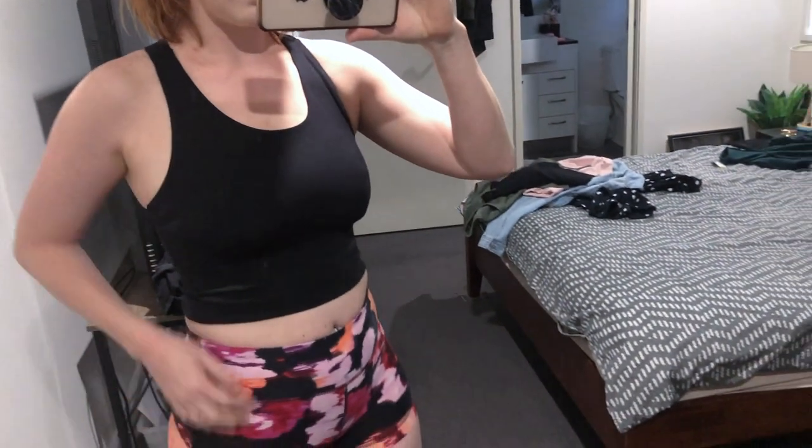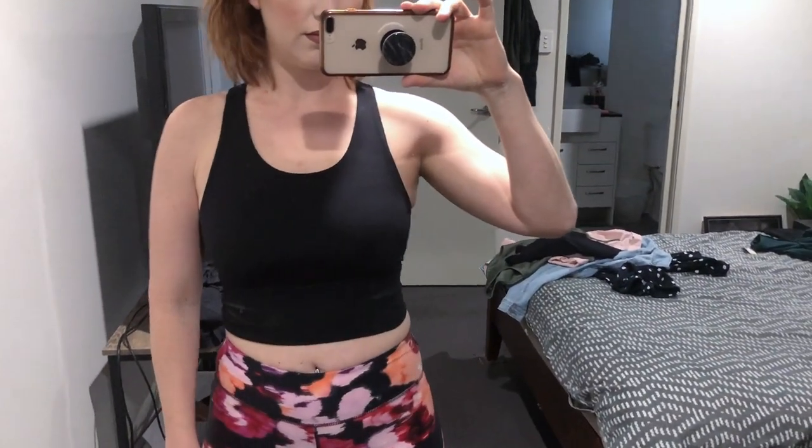Next I picked up something from the activewear section — not that I'm really active, but I saw Claire the Kmart lover over on Instagram post about these and they just looked so comfortable. So this is the Dry Performance Long Line Crop and it was only $12. It's pretty much just a crop top but it's longer.